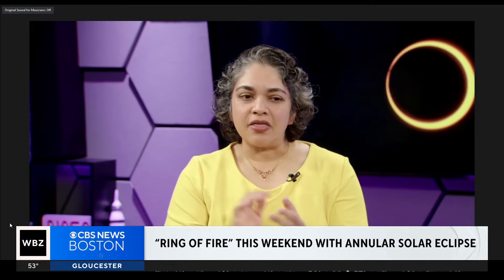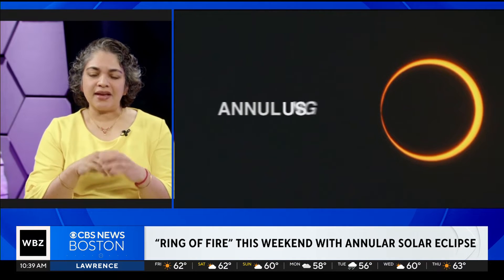Thank you so much for having me. So let's get right to it — talk to me about what we will be able to see. So as you said, this is an annular eclipse, which means in Boston you will see the sun with just a little bit of a nibble out of it. For those in the path of annularity — from Texas to Oregon — they will be able to see the ring of fire. When the moon moves in front of the sun, it's not going to block it completely, so there'll be this beautiful circle of sun that you'll still be able to see. And annular simply means ring in Latin.